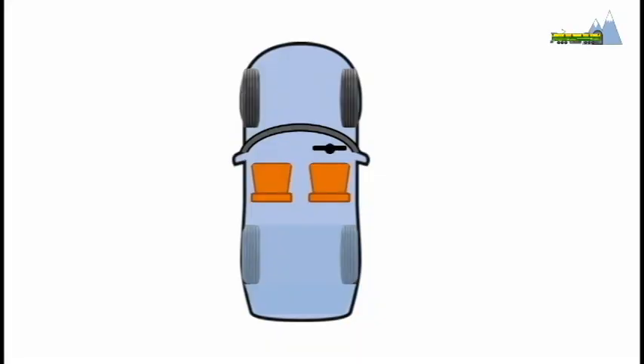A car making a turn on the road achieves this by a rather simple mechanism. Its front wheels can swivel along an axis and assist in making the turn.